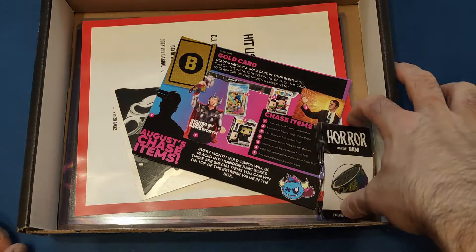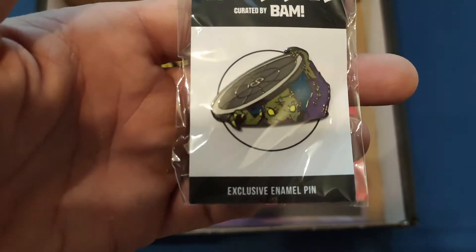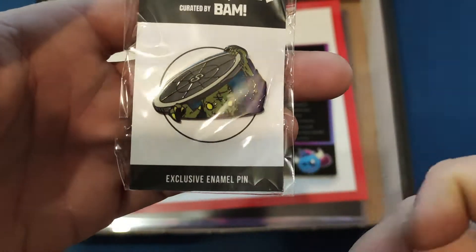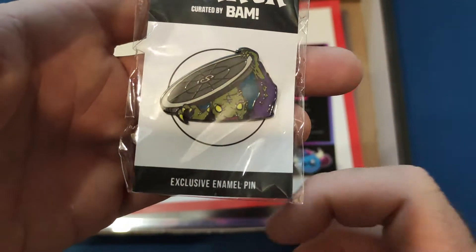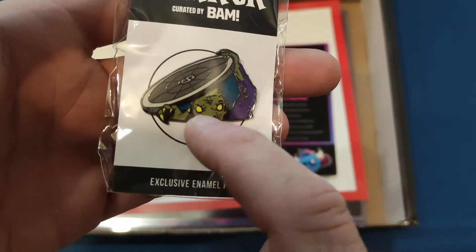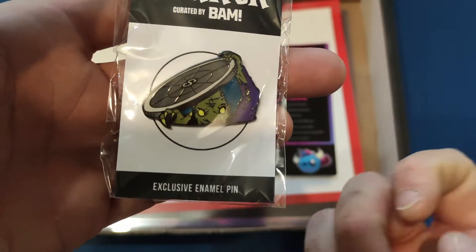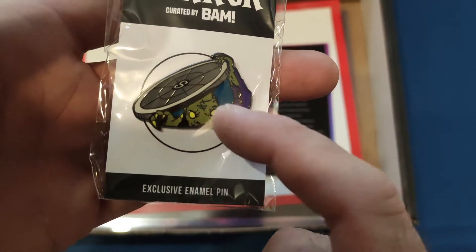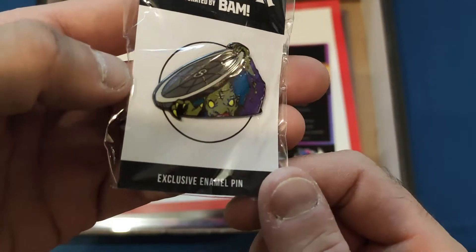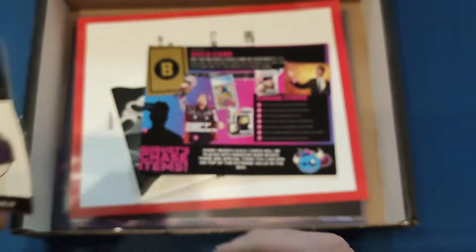So let's have a look inside. First off, the pin — if I'm not mistaken, that is CHUD. I haven't seen the movie but I do recognize the creature. I like the purple and the green, and he's got little lime eyes. I wouldn't say yellow, they look more like lime. They do it on the nails as well, and then we get the manhole cover too. Very nice looking pin to add to the collection.